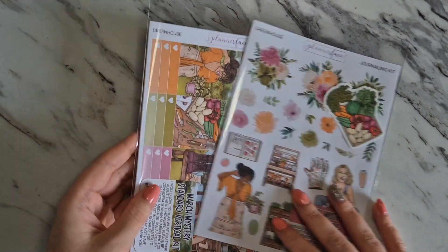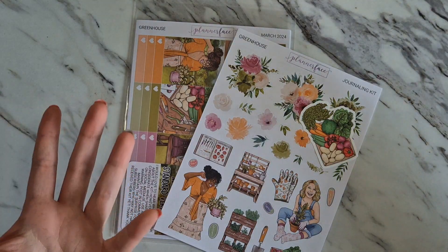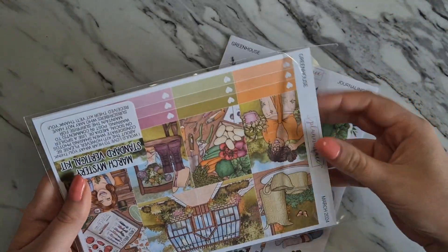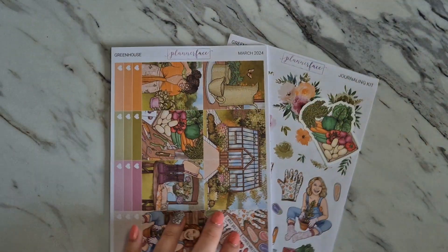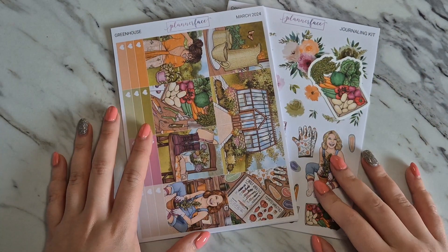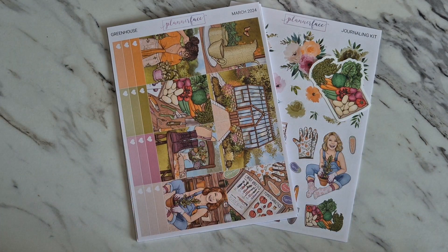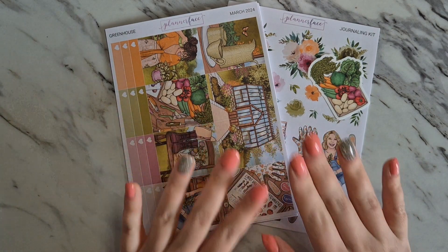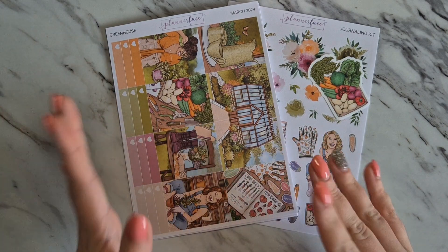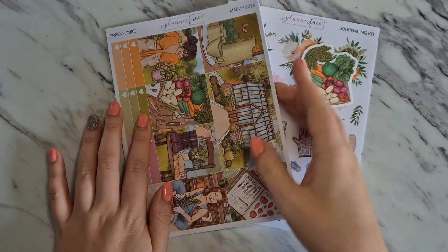This month's theme is called Greenhouse and I am so excited because I am renovating my garden this year. If you watch my channel, you'll know that I bought a house a year ago in March 2023, and we moved in and have had to renovate the entire house from top to bottom — every single room, knocked down walls, you name it. At the end of February we finished the last room, the master bedroom. The plan for 2024 is to landscape the garden, so this kit has come at a perfect time.